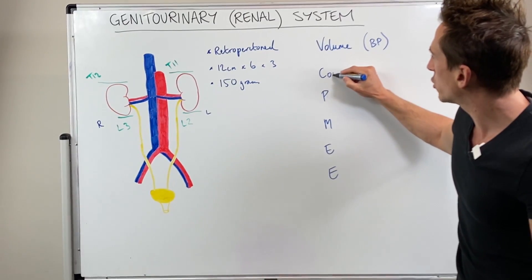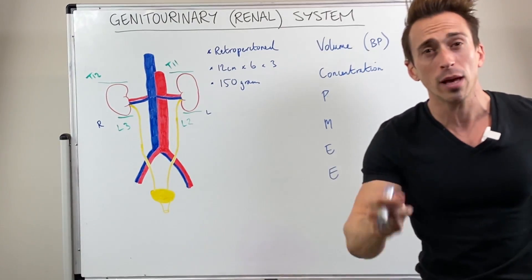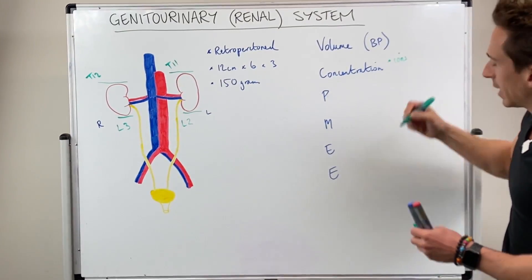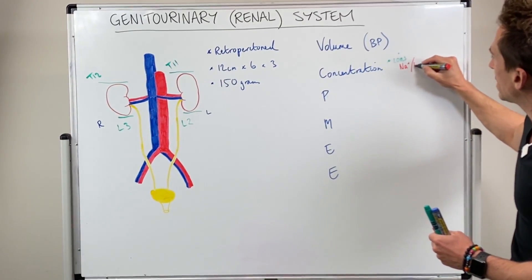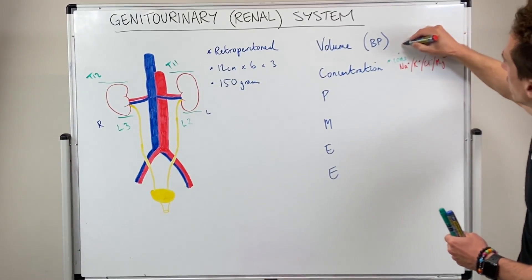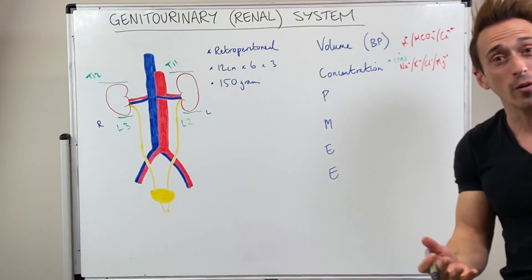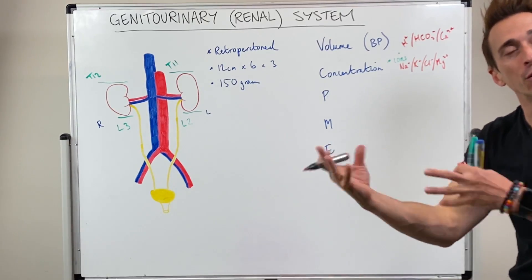The C is concentration — the kidneys maintain the concentration of things within our blood, most importantly the concentration of ions. Ions are charged atoms or elements. Examples include sodium, potassium, chloride, magnesium, hydrogen, bicarbonate, and calcium. The kidneys can regulate the concentration of these ions in our blood — too many, pee them out; not enough, hold on to them.